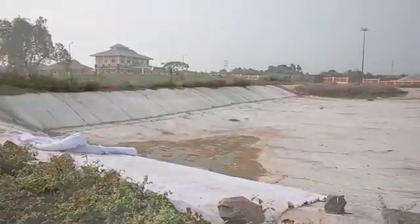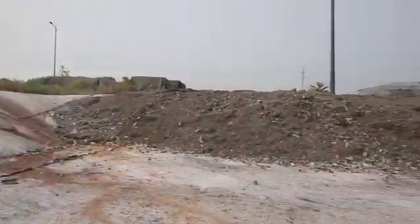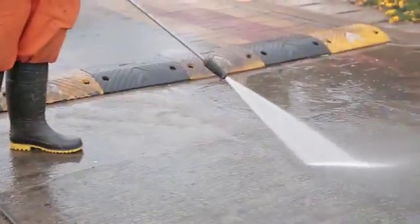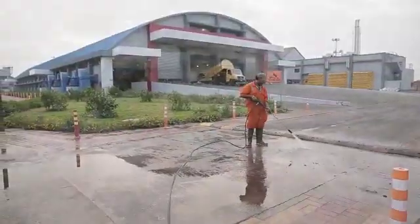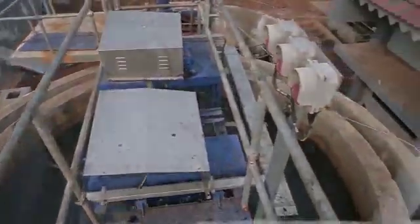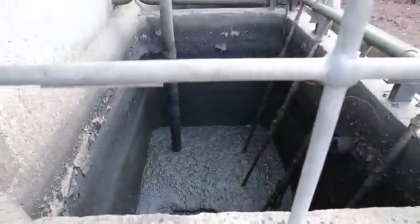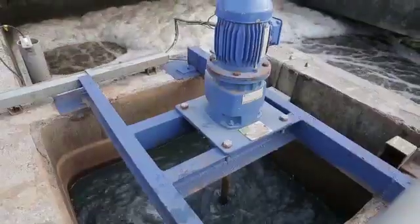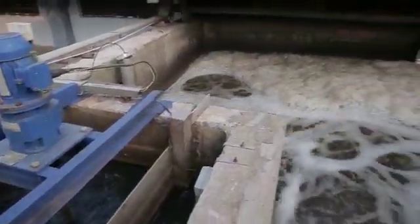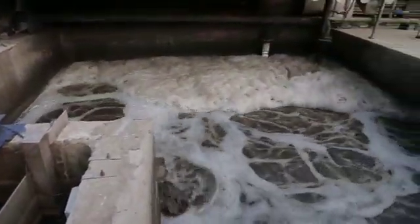All effluents from the plant including flushing, floor washing and sewage are taken to an equalization tank. Suspended solids are settled in the Clary flocculator. pH is corrected and the effluent is then taken to a membrane bioreactor for biological oxidation of organic contaminants using microbes.